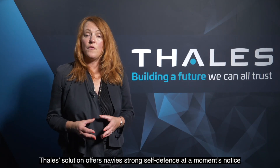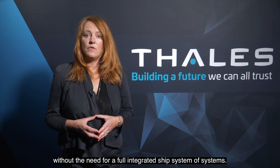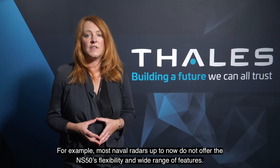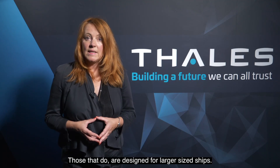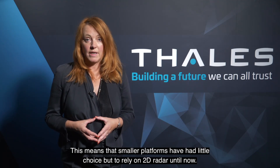Talis' solution offers navies strong self-defence at a moment's notice without the need for a full integrated ship system of systems. For example, most naval radars up until now do not offer the NS-50's flexibility and wide range of features. Those that do are designed for larger sized ships, meaning that smaller platforms have had little choice but to rely on 2D radar until now.